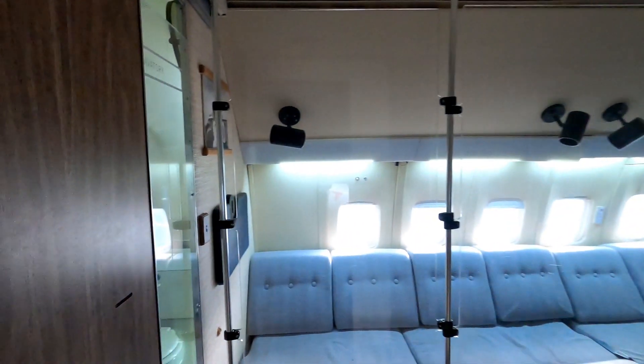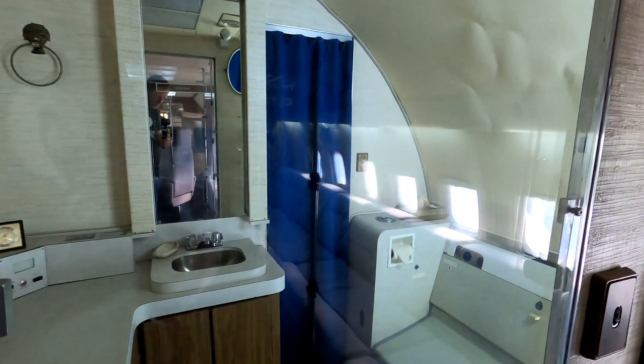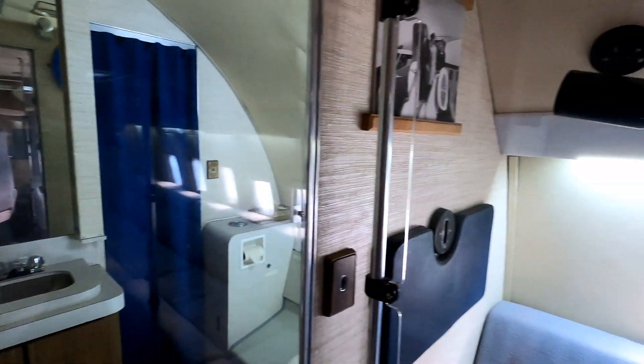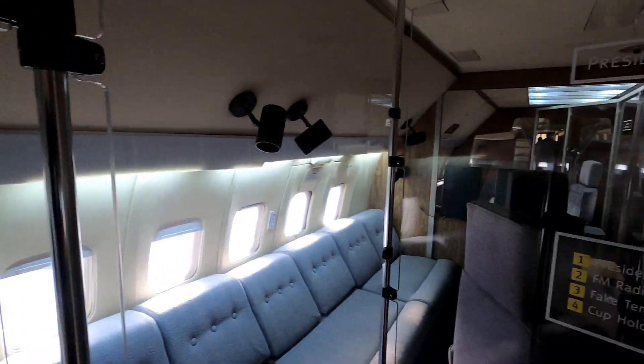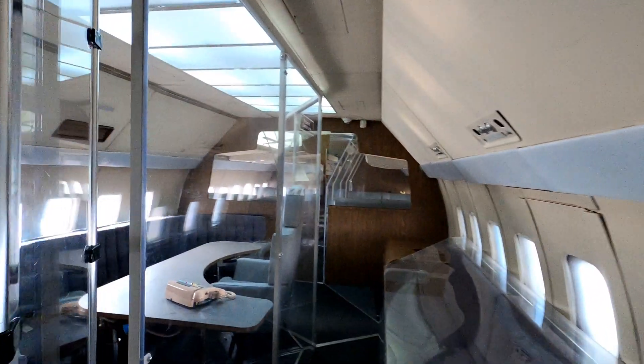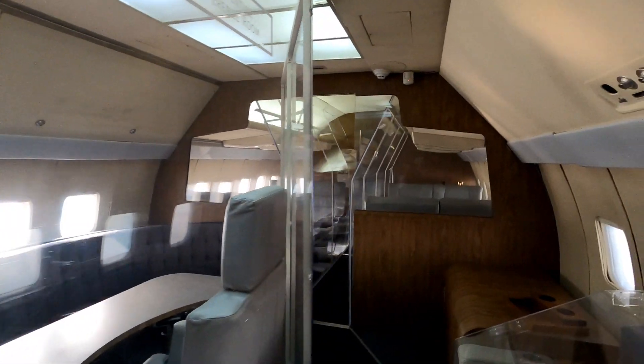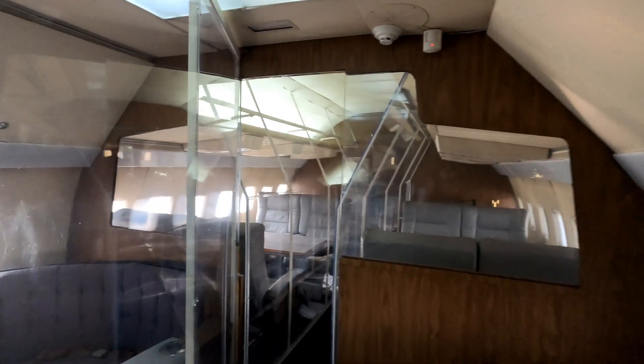This is a little bit more presidential. The President's stateroom. This Air Force One plane was flown by the likes of Kennedy, Eisenhower, and even Richard Nixon.